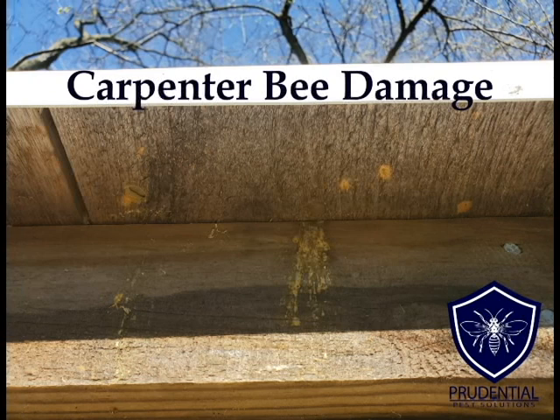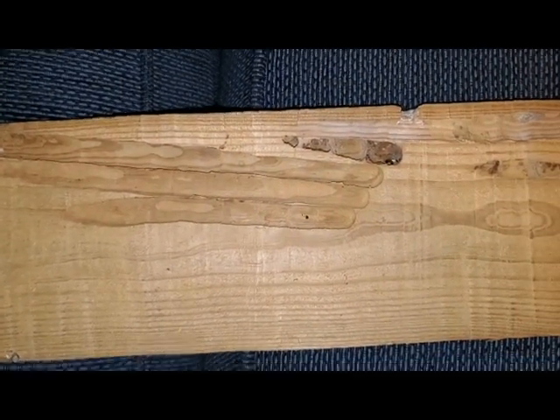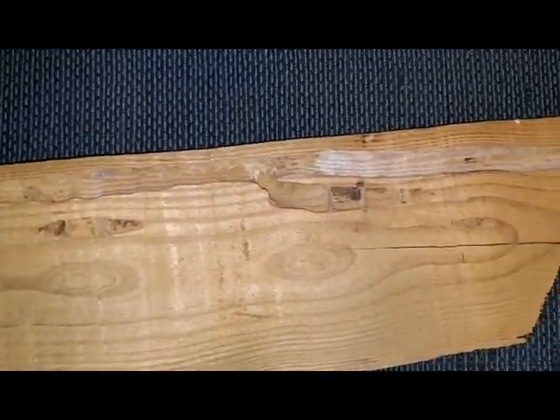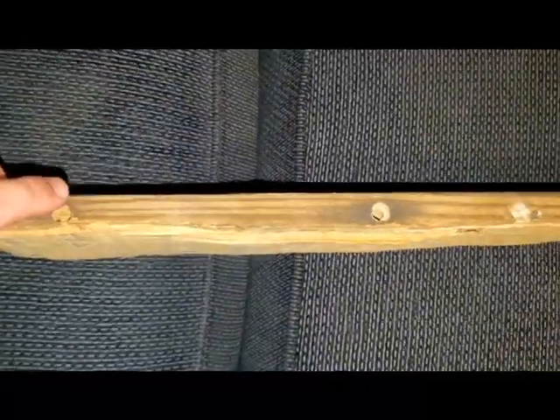Here's some good pictures of what carpenter bee damage looks like, and this here is on a shed. If we were to take that wood apart, what we would find is that the bees make quite an elaborate system of channels. They'll drill in and they're going to drill a half-inch hole, as we can see. This is kind of a side cross-cut view here.